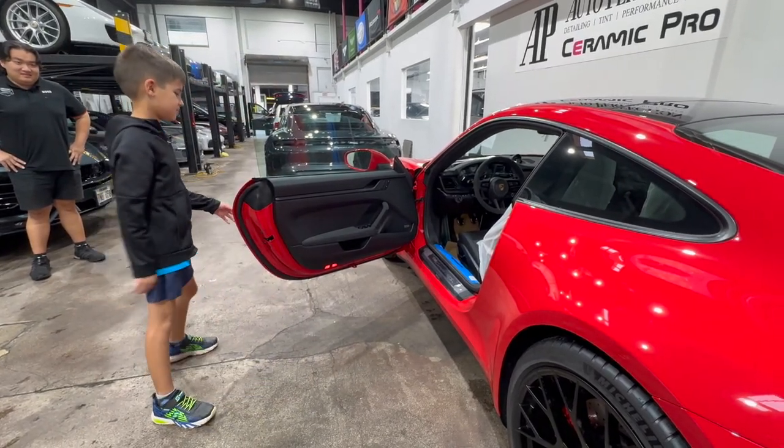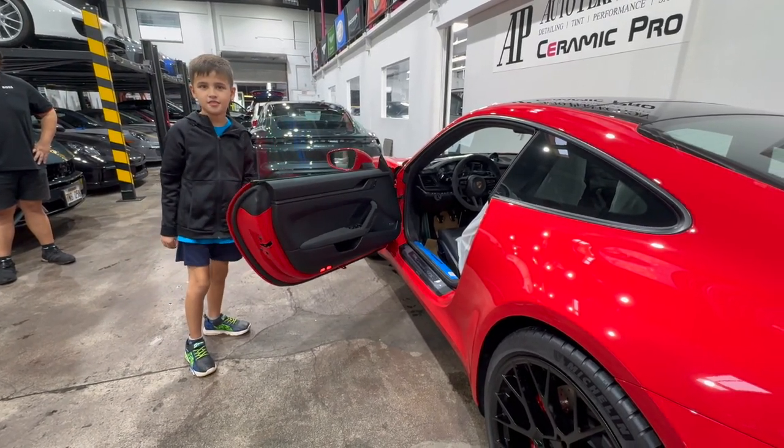We're going to take you back because you still have school. And when you come back to Daddy's house, the car will be there.